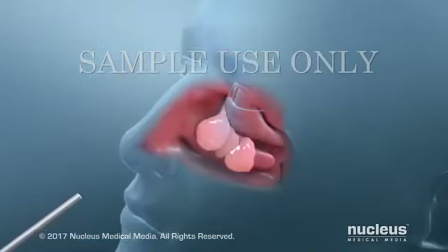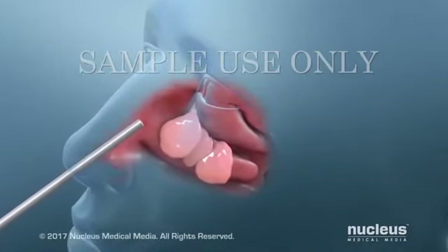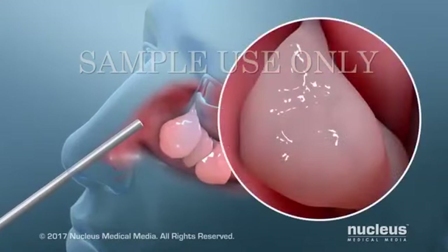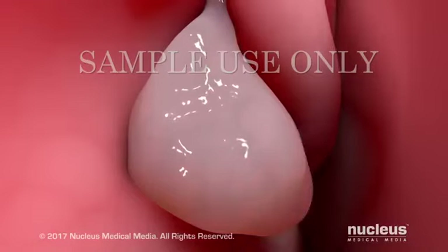In this procedure, the surgeon will insert a thin tool with a camera on the end into your nose. Images from the camera will be sent to a video screen so that your surgeon can see the polyps. Then your surgeon will remove the polyps.